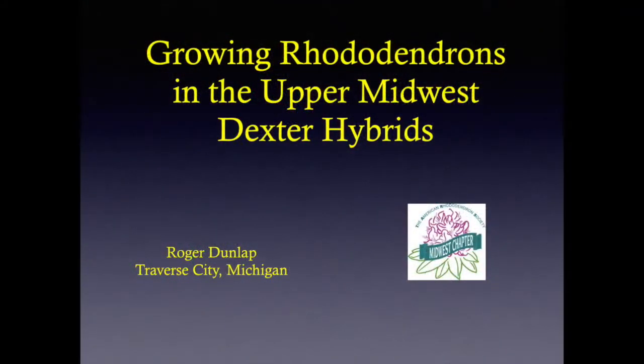We hope you enjoyed this video on the Dexter hybrids that Roger Dunlap grows in his Traverse City garden. This next, or third, video shown on MidwestARS.org describes additional hybrids growing in Roger Dunlap's Traverse City garden.